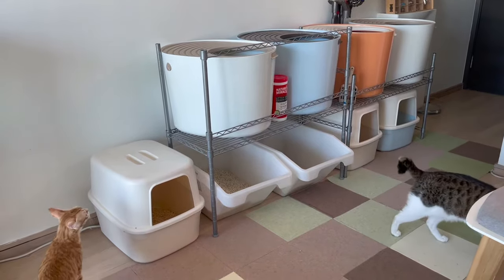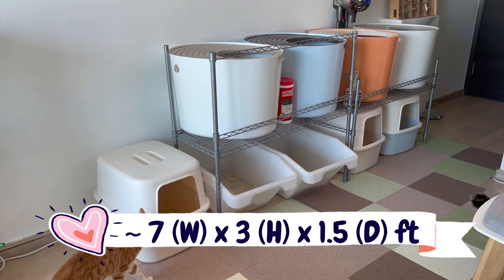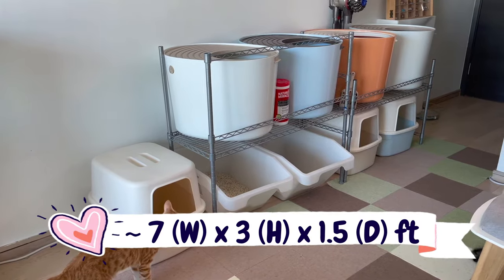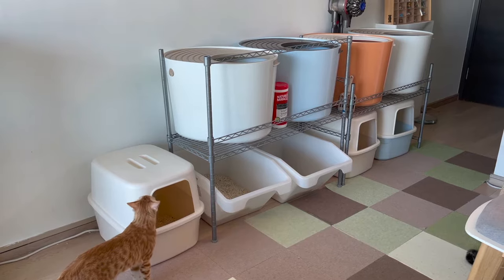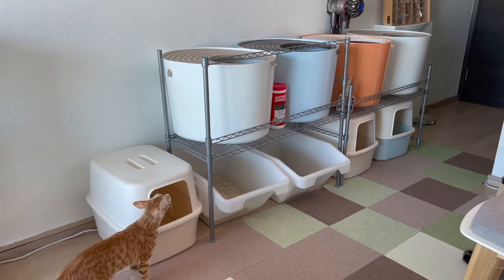The amount of space taken up is just under seven feet across, about three feet up, and the depth is under a foot and a half. So quite good in terms of saving space.